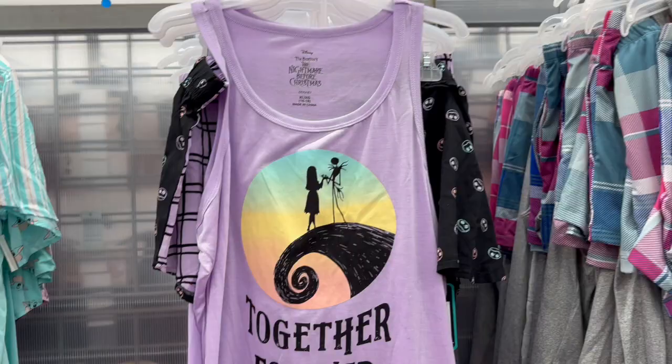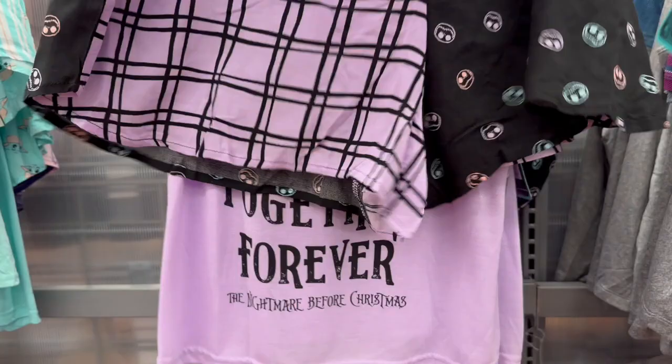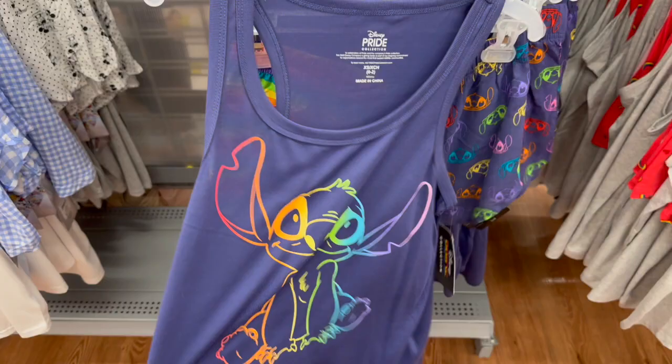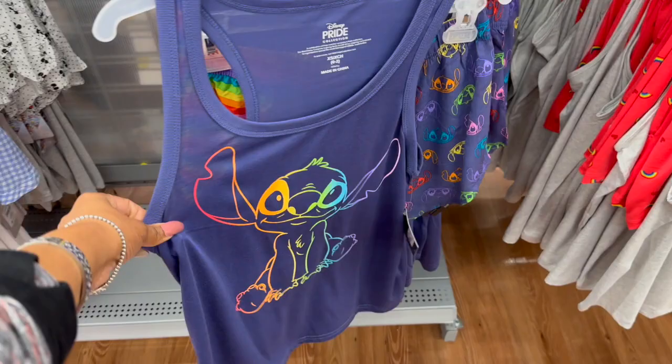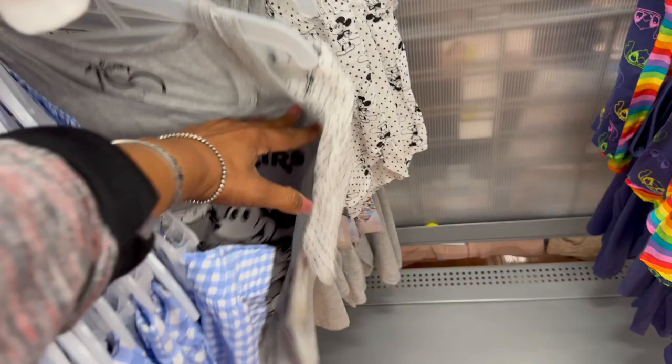These aren't on clearance but they are really cute — the Nightmare Before Christmas set with matching shorts and tank, all sizes available, for fourteen ninety-eight. This one with Stitch on it is super cute, also fourteen ninety-eight. They also have Pooh for the 100-year anniversary edition at fourteen ninety-eight, and they've got the old retro Mickey as well.